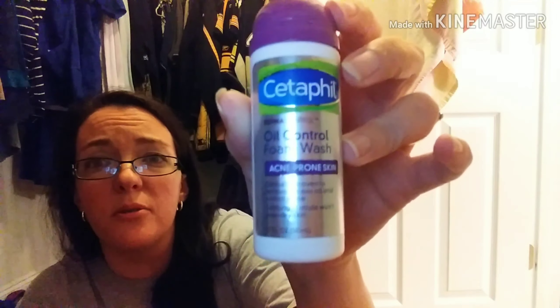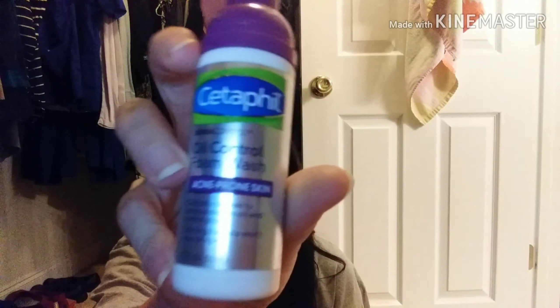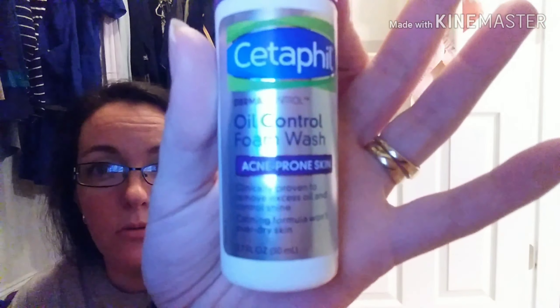Along the same lines, this one I recommend all the time. This is the same brand — Cetaphil. This is the oil control foam wash for acne prone skin. If you have oily skin, this is great. Again, this is the sample size and they are a little more expensive than your regular face washes — I've seen this for like $20 at CVS, Walmart, Rite Aid, Walgreens. These do work, so pick this up if you have the extra money. Anytime I can get the samples from work and not have to pay for the big bottle, I'm going to do that.